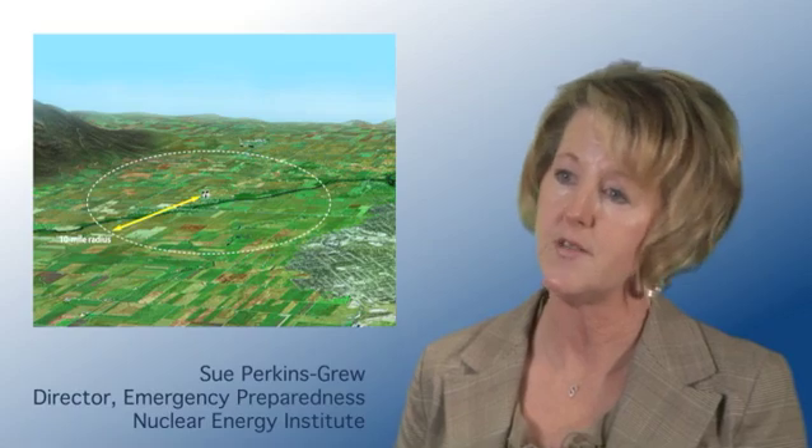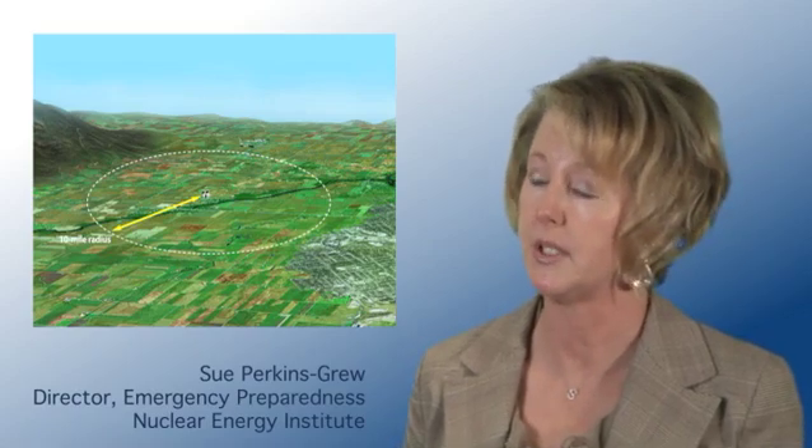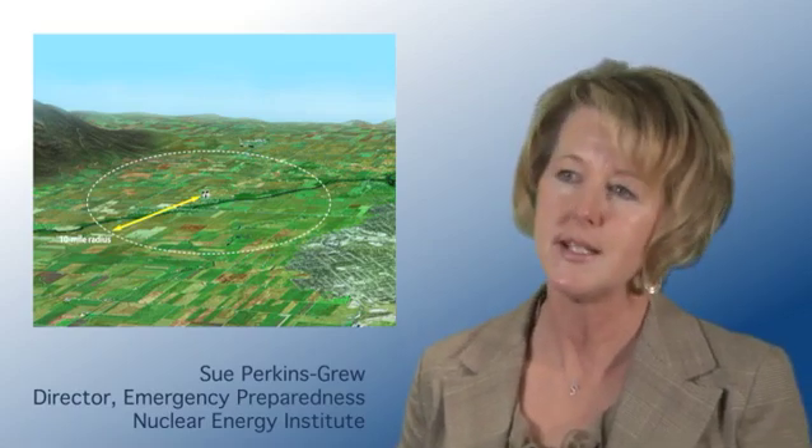Emergency Planning Zones are a structured approach to allow public safety officials to make decisions to protect the public in an emergency. They're based on sound science and research performed by the EPA and other federal agencies. The focus on the 10-mile Emergency Planning Zone is to protect the communities closest to the facility. Public safety officials would make decisions based on conditions to either shelter in place or to evacuate, or a combination of both.